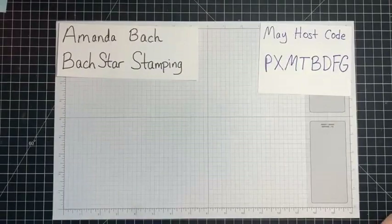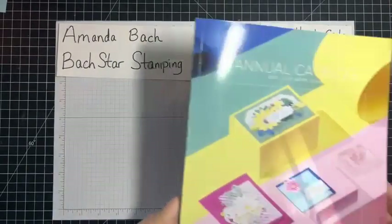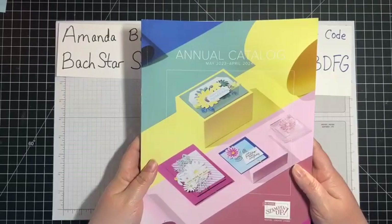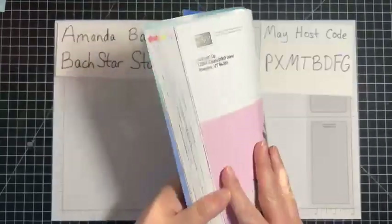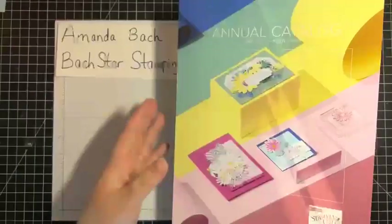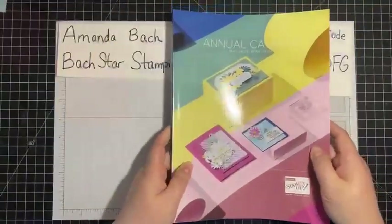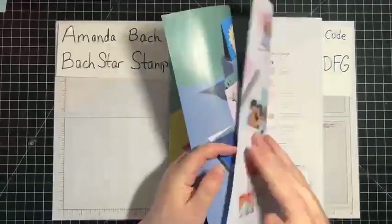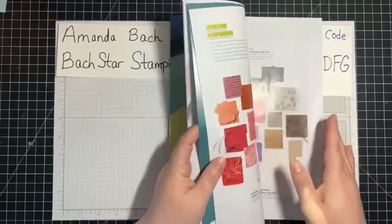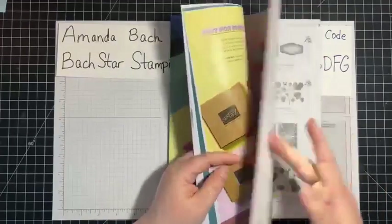Happy May the 4th — May the 4th be with you! The annual catalog went live on Tuesday. I can actually open it now. So my last video, I showed you all the returning colors except for Lost Lagoon because I didn't have it. I just got it yesterday.